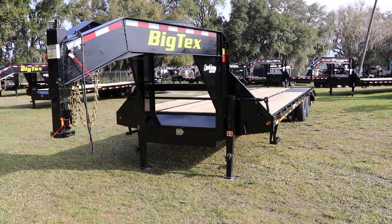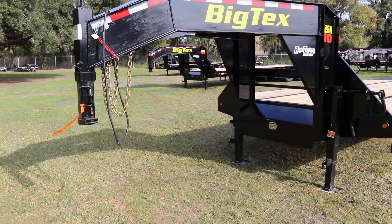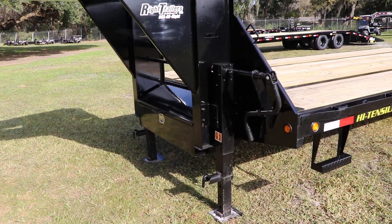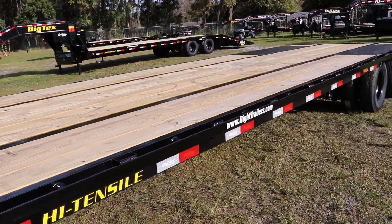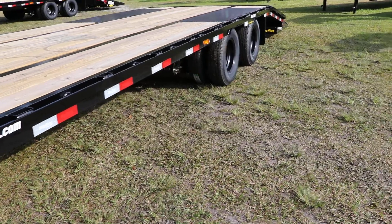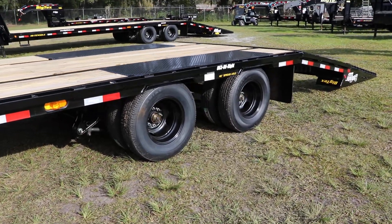Here we have an eight and a half by 30 Big Tex gooseneck equipment trailer. It does have an all-steel frame, a gooseneck coupler, safety chains, and electric breakaways. We have the dual drop-leg 12,000-pound jacks, 12-inch I-beam frame, stake pocket tie-downs, pressure-treated yellow wood deck, 16-inch tires and wheels, and all DOT-approved lighting.